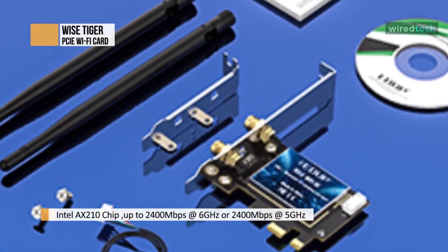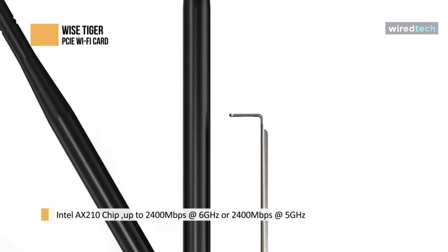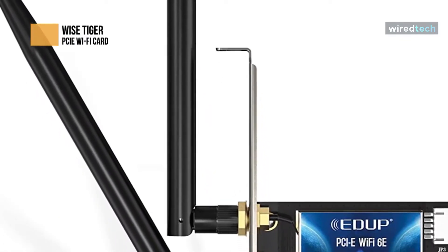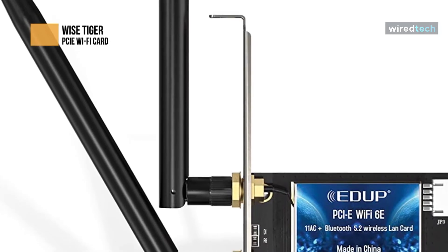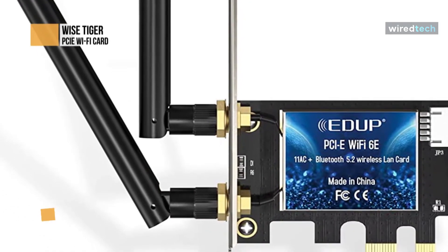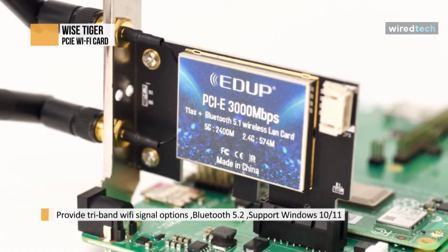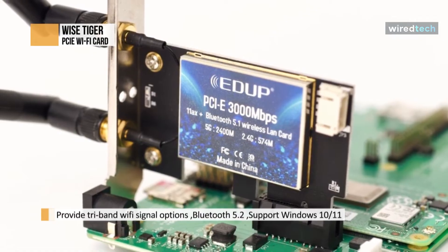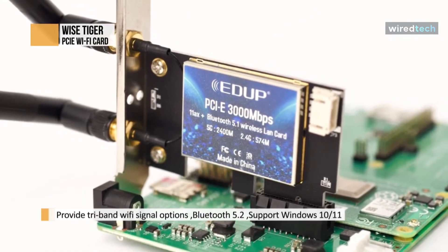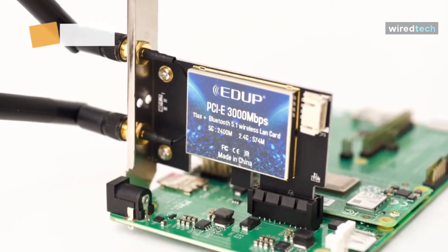It uses 1024 QAM, BSS Color, and new MIMO to deliver a significant improvement in dense deployments, supporting fast uploads and downloads, lower latency, and longer battery life. The Wi-Fi 6E enables speeds up to 6 times faster than Wi-Fi 5 on managed networks, and nearly 3 times faster than Wi-Fi 5 for home and consumer use. With WiseTiger, you can make your desktop PC Bluetooth enabled, allowing it to connect Bluetooth devices such as keyboards, mice, headphones, and more.